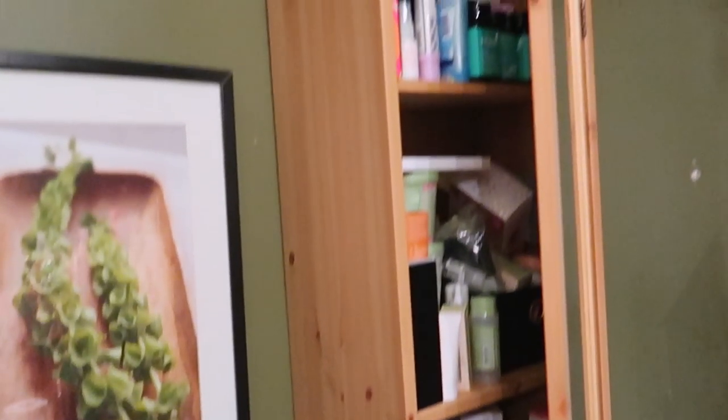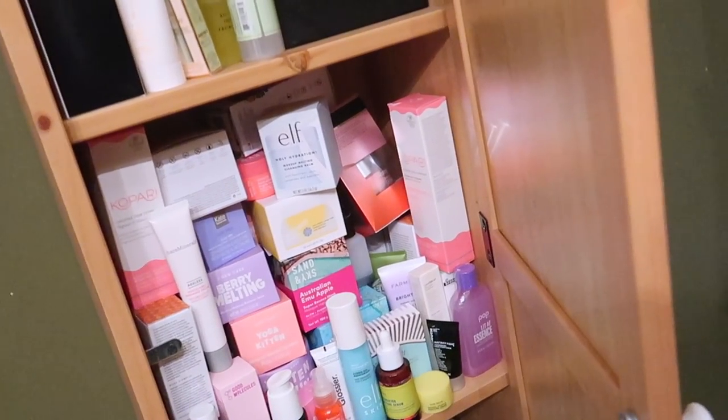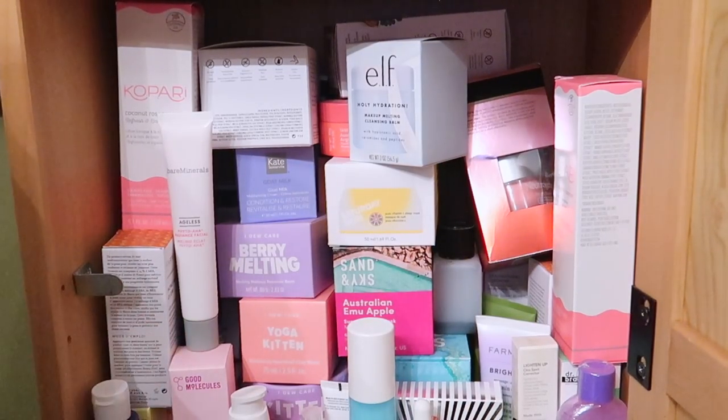This is kind of hard to show without exposing my messy background, but I have this shelving unit from IKEA that I got a few years ago. I don't think they sell it anymore but it's so pretty. I'm trying to see if I can bring it to my new apartment because I love it. It fits all my skincare a little too well because I've been able to accumulate way too much. I have my hair stuff down here but we're mostly going to focus on the skincare.